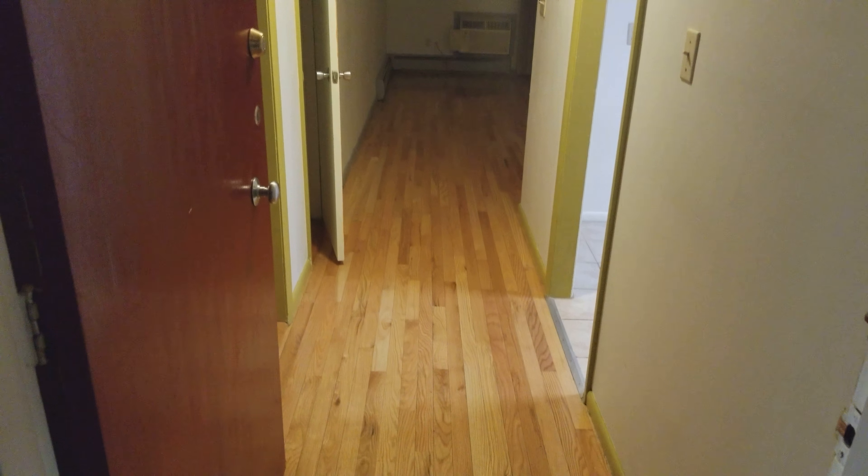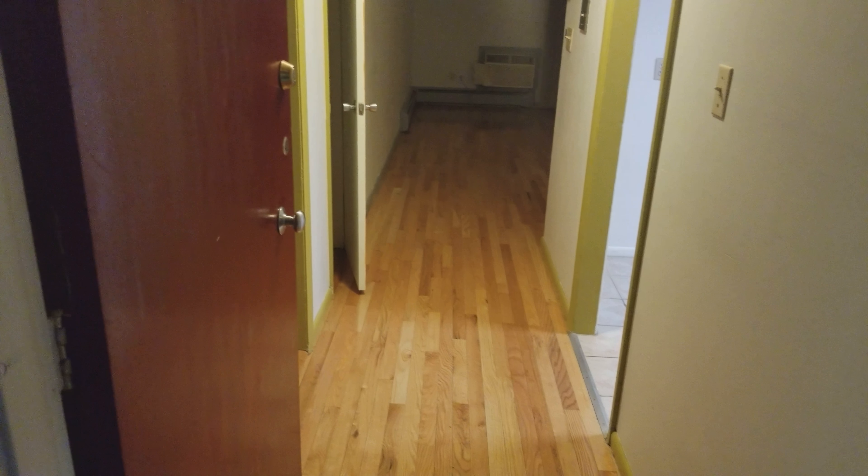Third floor of the building, and this is the apartment. Nice new hardwood floors, and you'll see granite and stainless steel appliances, which is really, really nice.